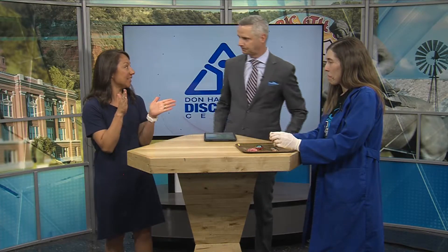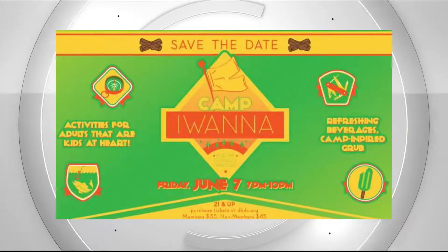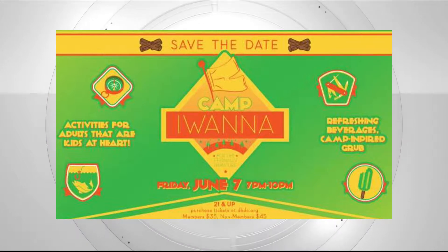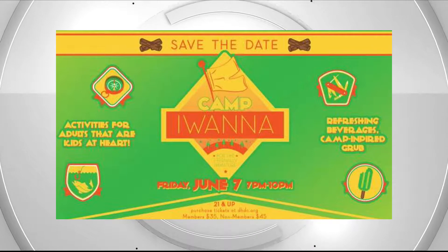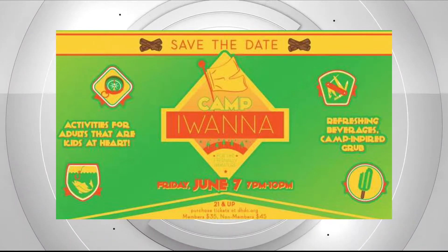So Camp I Want It is coming up Friday, June 7th. Tickets are on sale now and there's an early bird discount happening — $30 for members and $40 for non-members. That price is available online through May 26th, then it increases to $35 and $45. Great science-inspired activities to excite the young at heart.